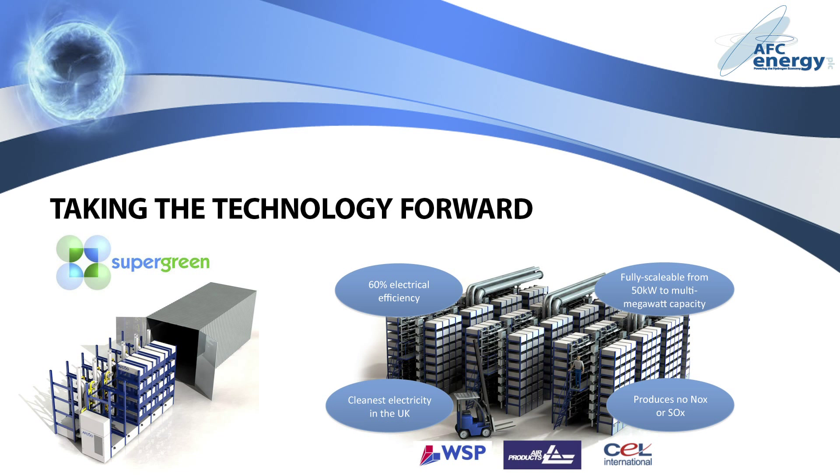AFC are pioneering a unique venture in hydrogen to electricity generation: a super green power station. The project is being developed using the expertise of world leaders in energy generation, hydrogen supply and project management. Super green's modular, on-demand technology will be fully scalable, providing power for a wide range of applications from standalone buildings to industrial parks. Fuel cell cartridges can be removed, refurbished and replaced whilst the station is still running, and most component parts can also be recycled. Operating at around 60% electrical efficiency, super green will be twice as efficient as traditional fossil fuel power stations. Super green will not use combustion and therefore will produce no carbon or other harmful emissions, placing it amongst the cleanest generators of electricity in the world.